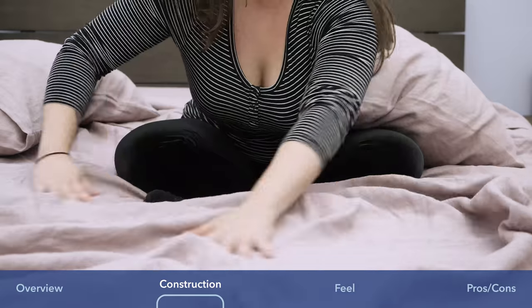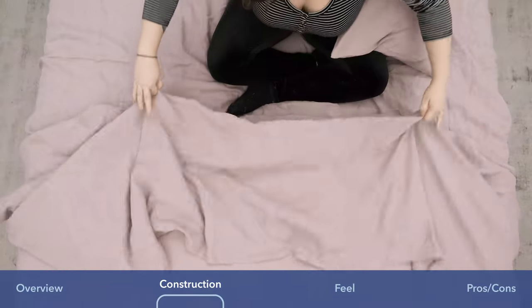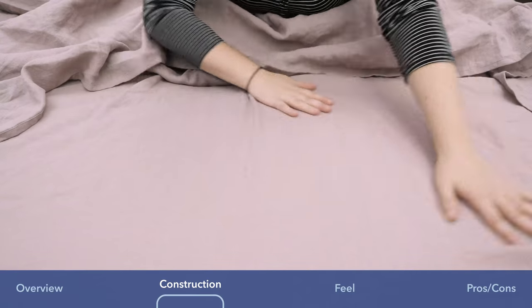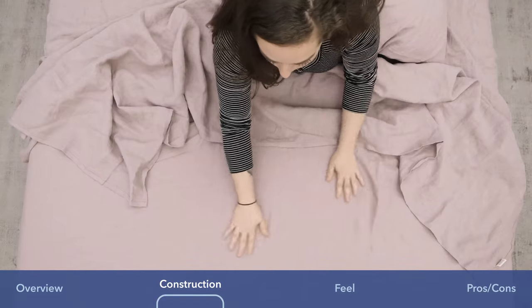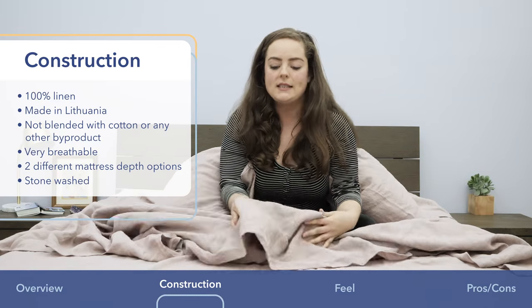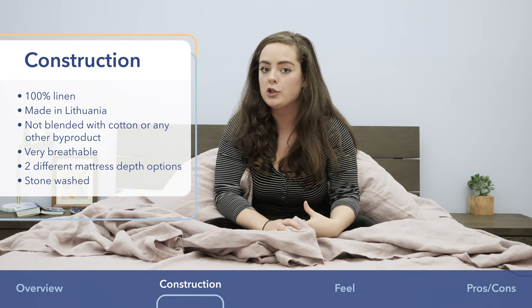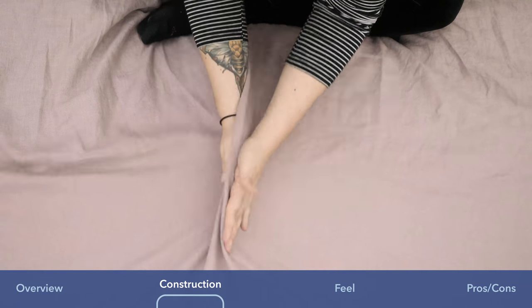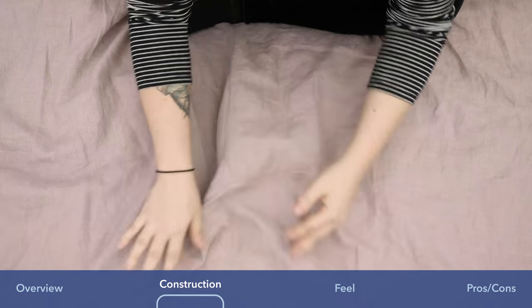On this bed I've got the 10-inch fitted sheet. It's got a very tight, really closely adhering to the mattress, really snug fit, which I really like. While this does have a little bit of a coarser texture, linen is also known for being super breathable. It's very light and airy — you can see how it just drapes.